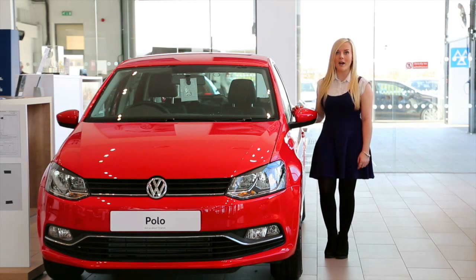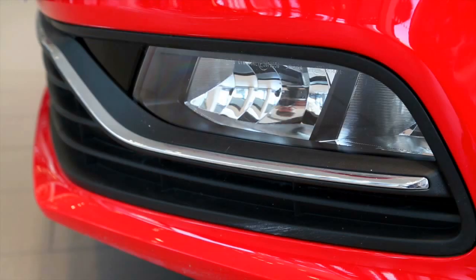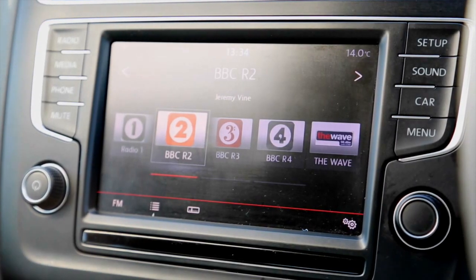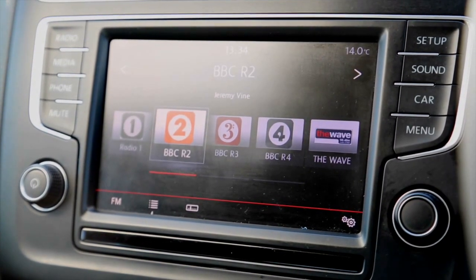Amongst them is a feature-packed Polo SE, which has everything a driver could need, including front fog lights and 15-inch alloy wheels, air conditioning, a composition media touch screen infotainment system and multifunctional leather steering wheel.